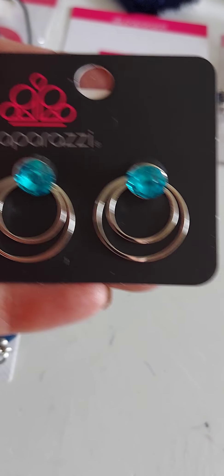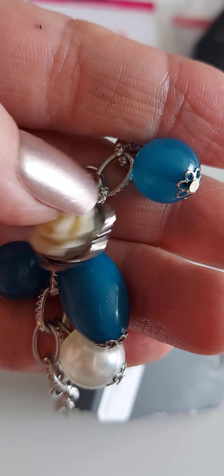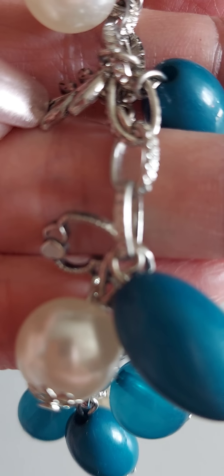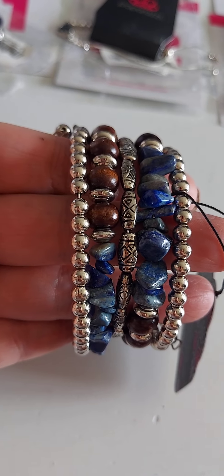Number 34. And number 35 is a really cool charm bracelet — let me show you everything that's in here. Birds and beads, there's a rose, there's a little heart right there. Isn't this cool? Leaves. It's a charm bracelet with a lobster claw closure and a two-inch extender on it.